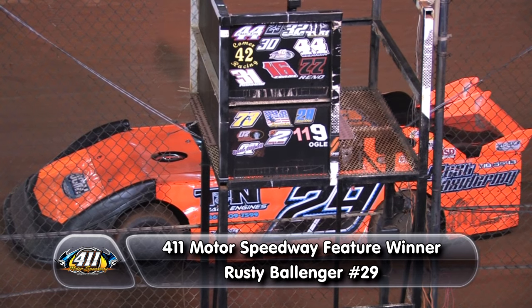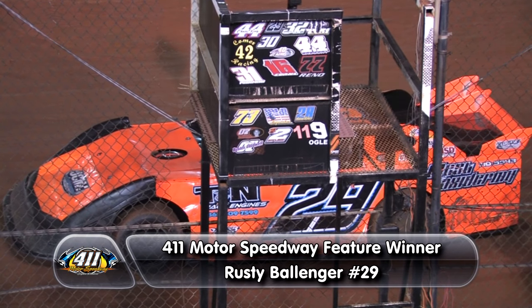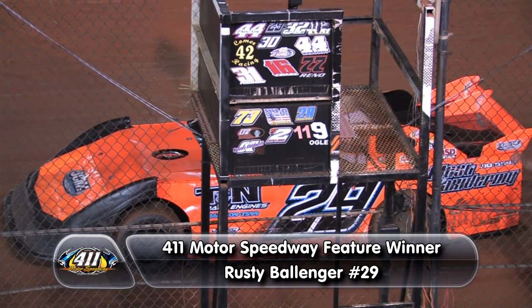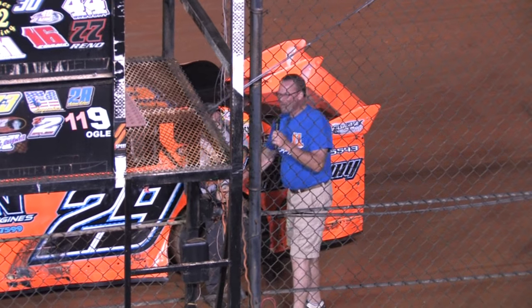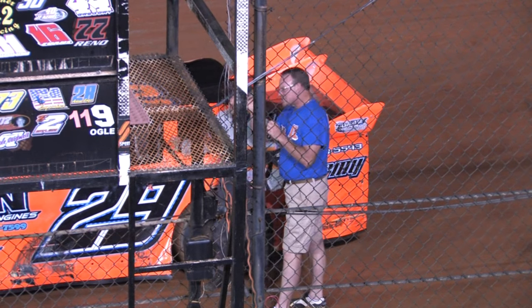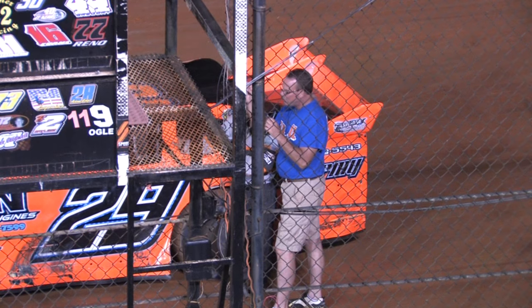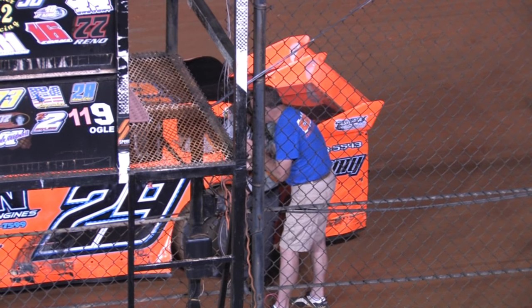He flew through the scales, got the checkered flag from Joe Bird, and came over to talk to the announcer. I believe he's winning and leading the points. Started on the pole, had somebody sneak around him in the early laps, but he fought his way back to victory lane. Let's hear it for tonight's winner, the 29 of Rusty Ballinger. Congratulations, buddy! Rusty, before we talk about those last 26 laps, let's talk about the first four. You had the pole. That young man, the 169, Stone Fuller — his family and team worked diligently hard to get his car out here tonight.